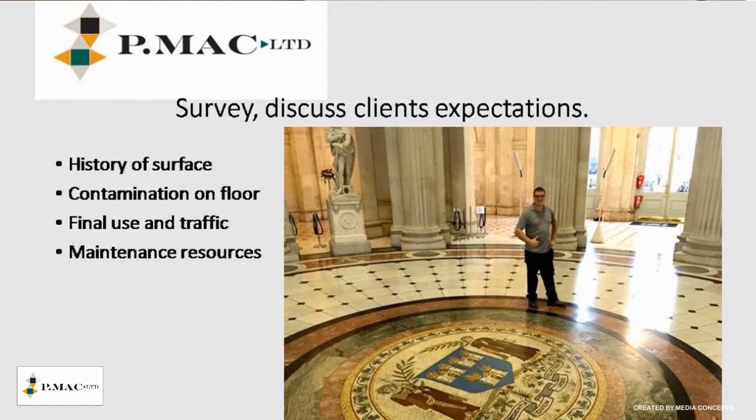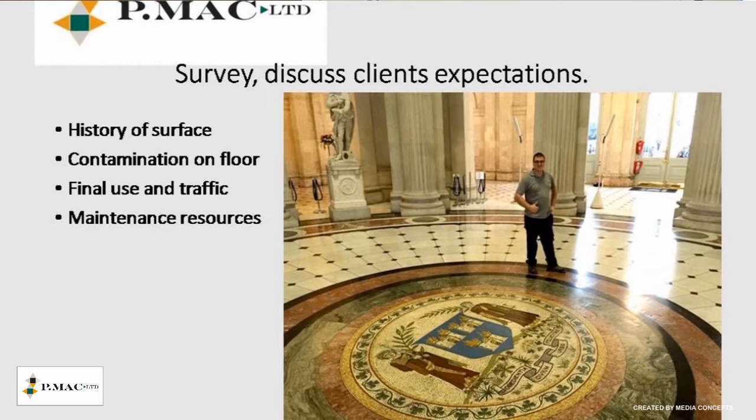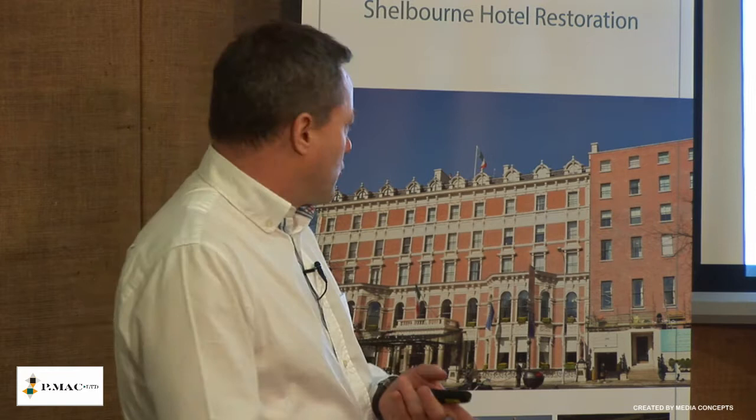I'm going to be 10 minutes on what can be done to restore floors. This is one of our jobs in City Hall — we've done that 10, 11, 12 years ago and we're back there regularly just to maintain it. So what we would encourage is that we get the existing maintenance staff onsite to be able to maintain their floor and we would visit every couple of years just to top it up. When we go on site we try to find the history of the floor: what contamination, what it's been used for, has it been repaired or restored in the past, and then the final use of the floors.